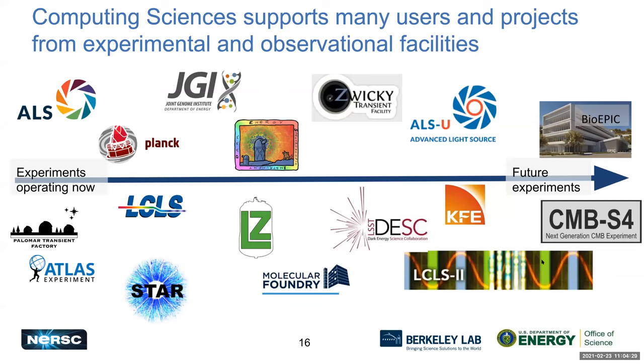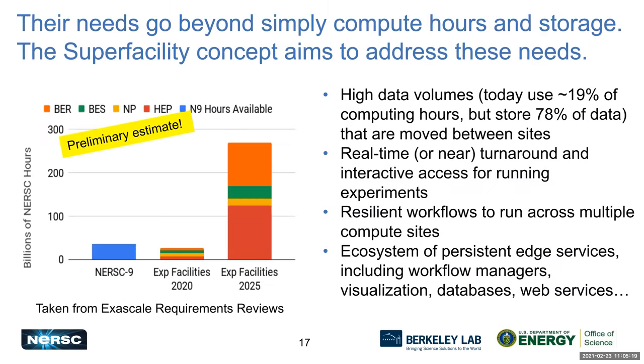For those of you who are unfamiliar with the Super Facility Project, I'll give a brief overview. Computing Sciences supports many users and projects from experimental and observational facilities both within the Department of Energy and from external experiments. We have a long and lustrous record of working with experimental science teams to help them get their data where it needs to be, analyze their data, and use supercomputers.